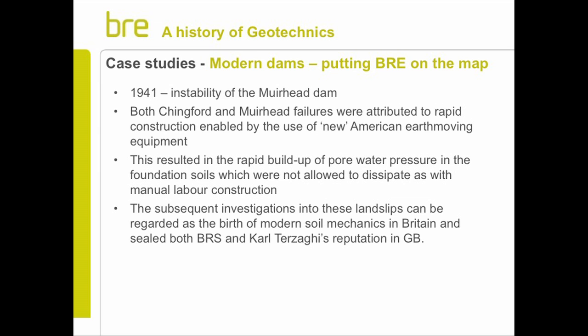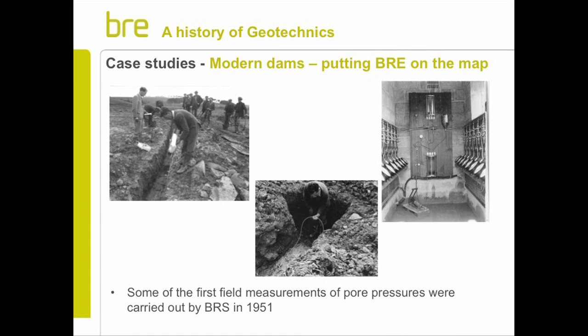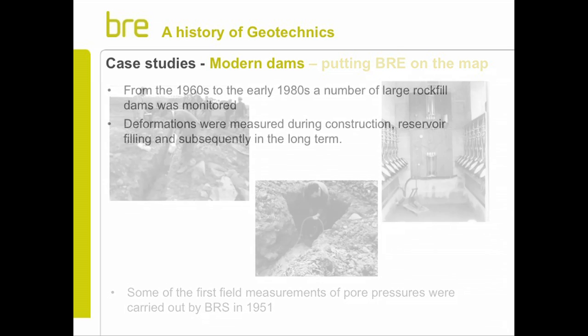A few years later there were more problems with other dams - Mullhead Dam, a very similar occurrence. It was put down to the fact that in the past, dams had been built relatively slowly because they were generally built by hand. By the mid-20th century, big earth-moving machinery came in so they could build much faster, but they hadn't taken into account that this caused build-ups of pore water pressure in the ground - back to water again - which reduced the strength of the soil and caused the bank to slip. Those reports on those failures made both Karl Terzaghi's name in Great Britain and certainly our name.